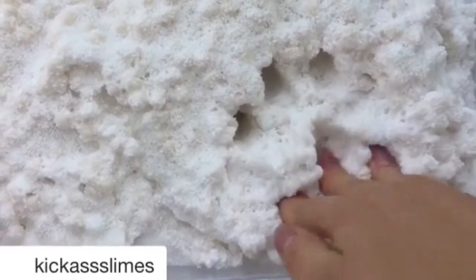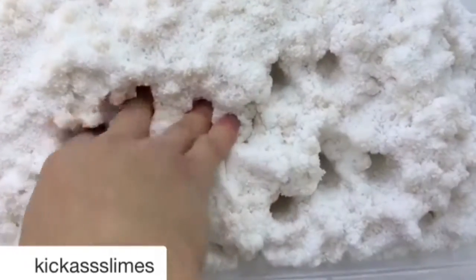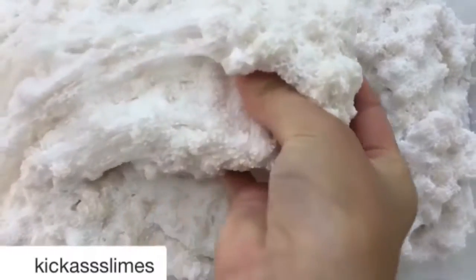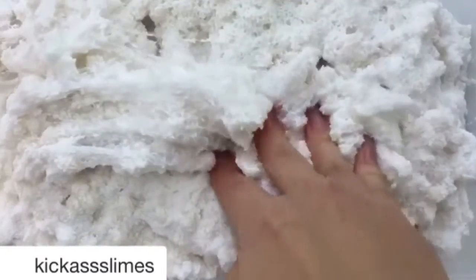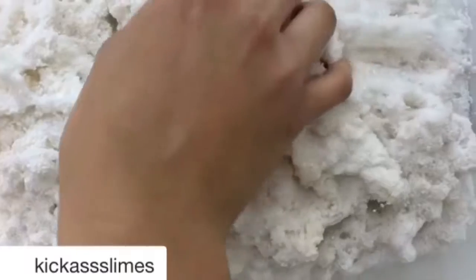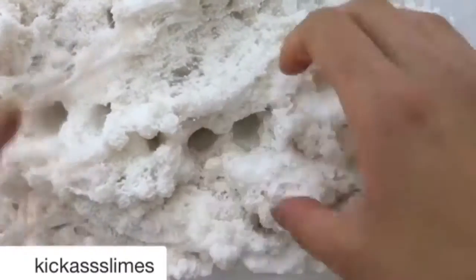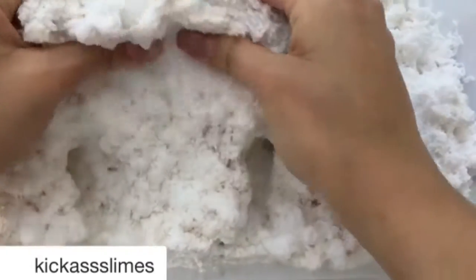There is a good amount of water. I'm going to use the packaging and leave it to the right angle. I'm going to use the packaging.